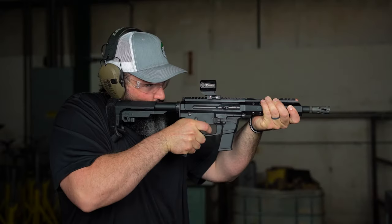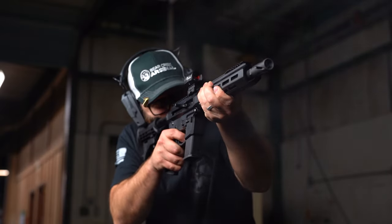Hey guys, it's Shayna here with Bear Creek Arsenal. Today we're zoning in on a hot topic in the firearms community: pistol caliber carbines, or PCCs for short. We've got 9mm, 10mm, and the classic .45 ACP on the table. Let's find out which one is the best for you.